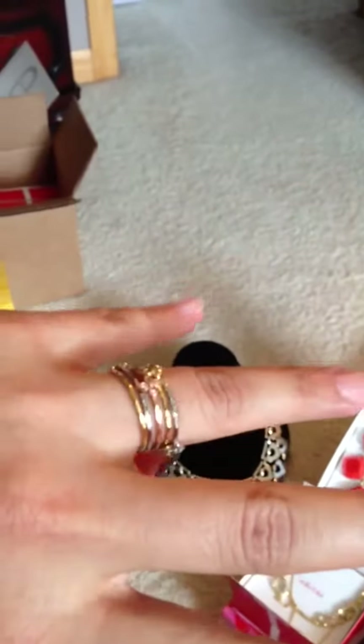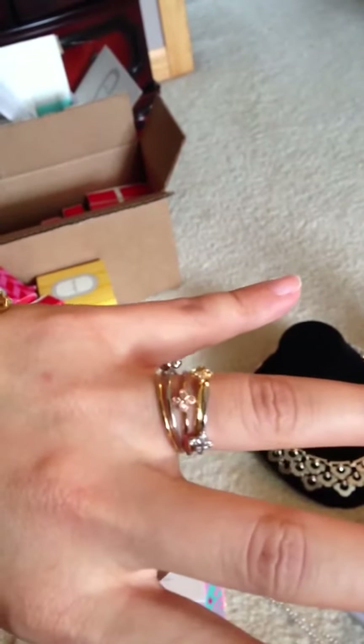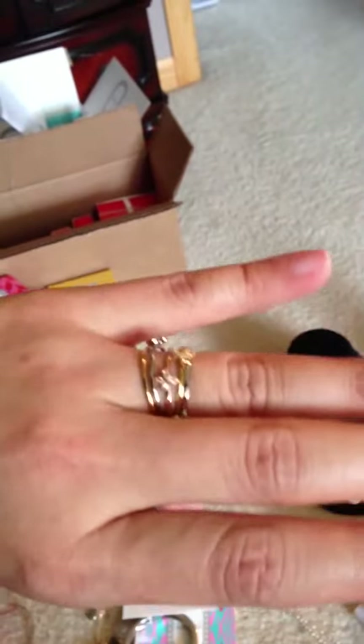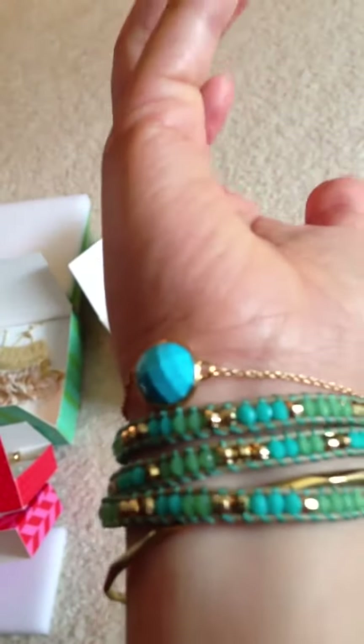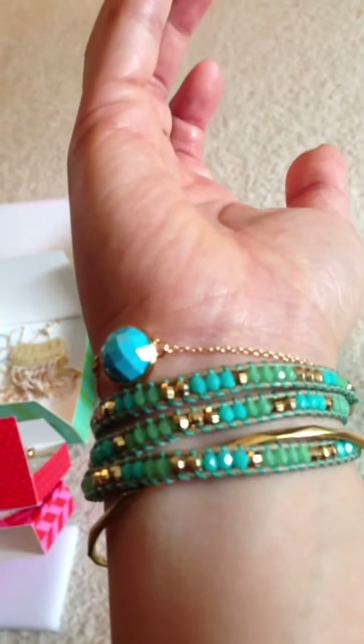I also got these stackable rings — I think they're called the Morley. I'm not wearing my wedding band right now so I just stuck them on there. They're actually a lot skinnier than I thought they were going to be but they are absolutely gorgeous and delicate. I love them. On the other arm, here is the Eden. And then the triple Wanderlust in turquoise — love turquoise. And here's the Maya bracelet in turquoise as well. I have the Maya pendant that I'm wearing right now but I'm not going to turn the camera around — I mean it's going to look just like that but a necklace.